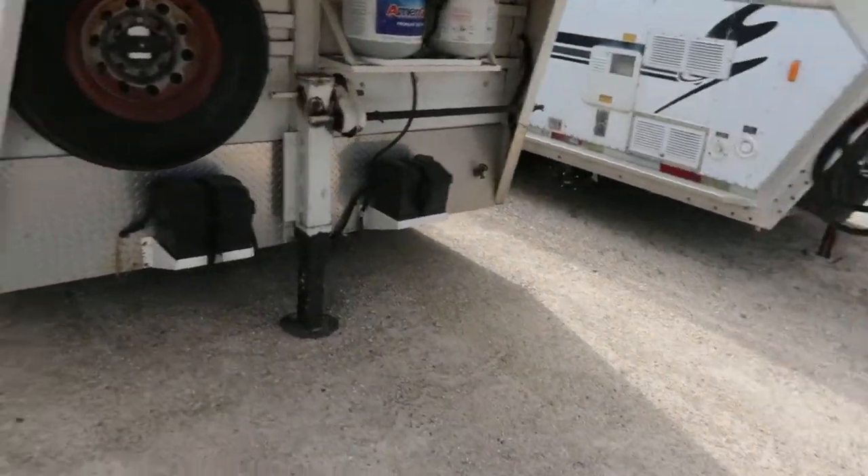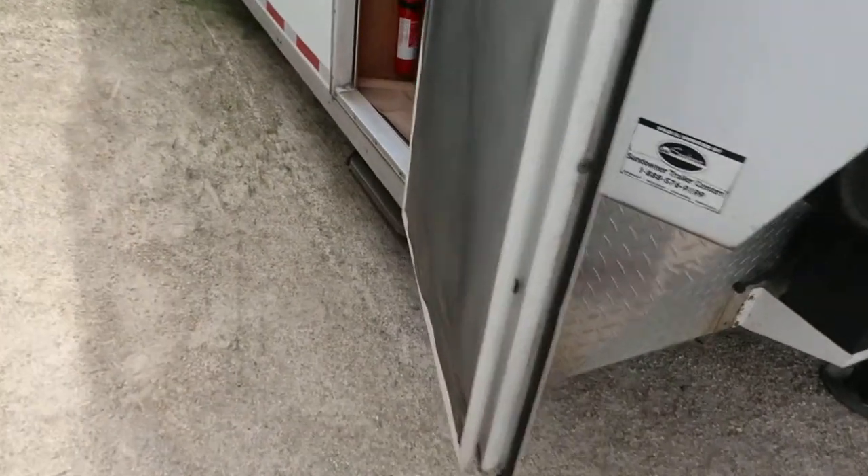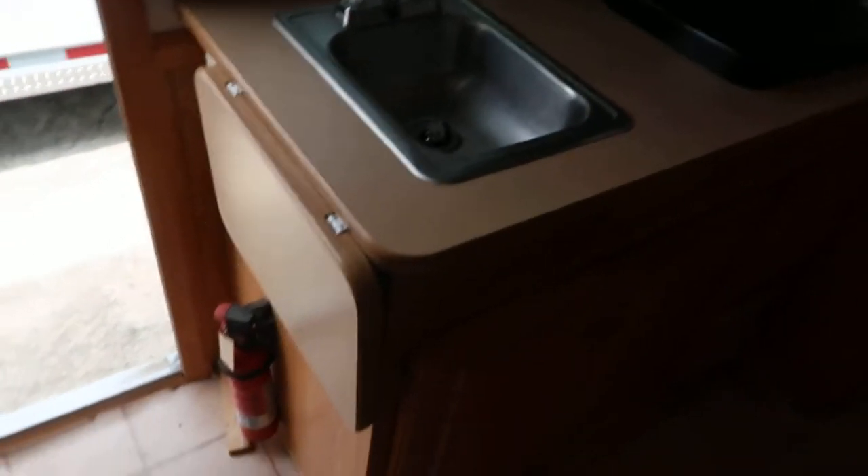It's a pretty nice trailer, it's been well taken care of. It has a jackknife sofa, big fridge, nice bunk area, sink, counter extension, lots of cabinet space, cooktop, a pretty big bathroom, stool, and a nice big shower.